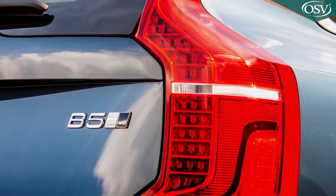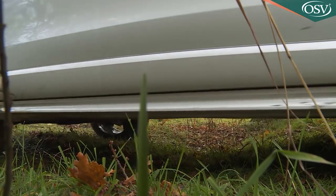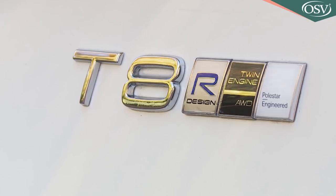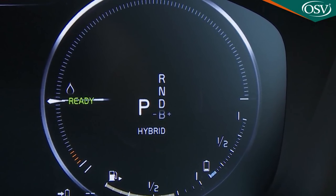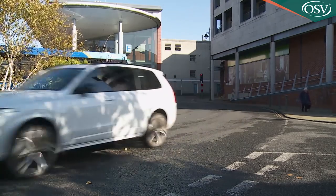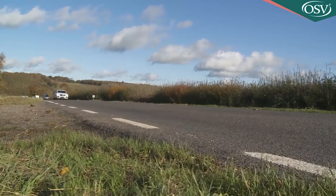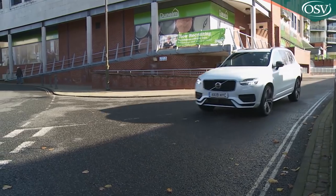The B5 and T6 models get the brand's usual comfort, eco and dynamic modes that alter throttle response, gearshift timings and steering feel. On a T8, the mainstream modes have more of an electrified remit — the default being a hybrid setting that sees the car's two engines cutting in and out as necessary. In town you might revert to pure mode, where priority is given to electric-only operation. There's even a save option so that on a longer trip you can hold the battery's charge until you get to city driving at the end of the journey.